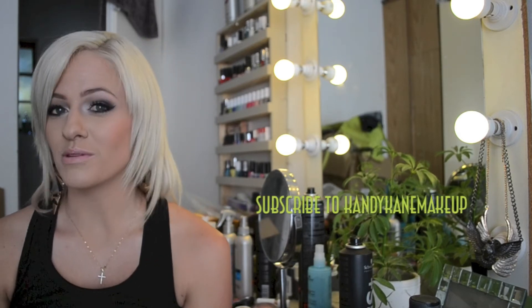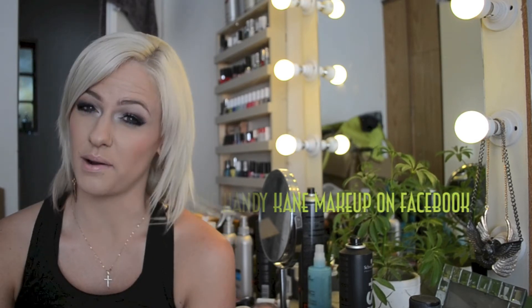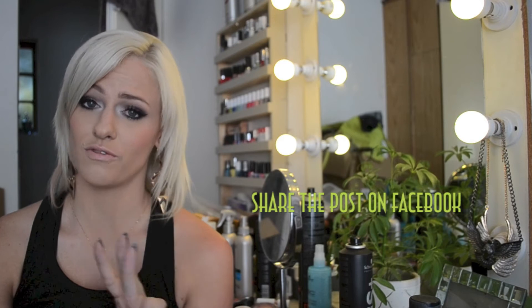One lucky winner will be getting this gift pack with the cocktails from Original Iced Cocktails. I didn't want to make this giveaway too hectic with lots of rules, so there are only three steps. First, click the subscribe button — make sure you subscribe to my channel, it is free. Second, like my Facebook page which is under Candy Cane Makeup. Third, share the picture on Facebook telling your friends about the giveaway. That's all — just three steps and you are entered.